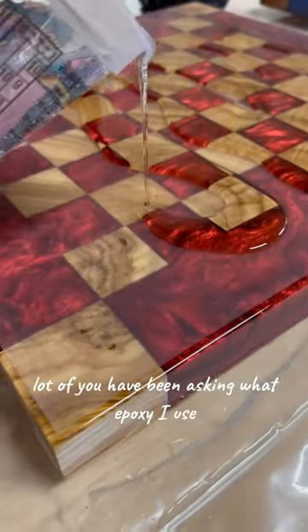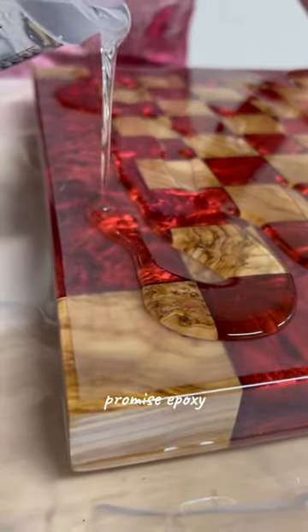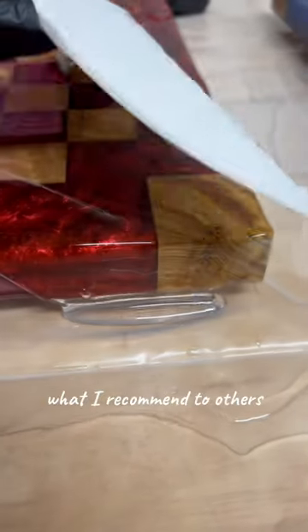A lot of you have been asking what epoxy I use. Well, today I'm going to tell you. Promise Epoxy. It's the best. It's what I use, what I recommend to others.